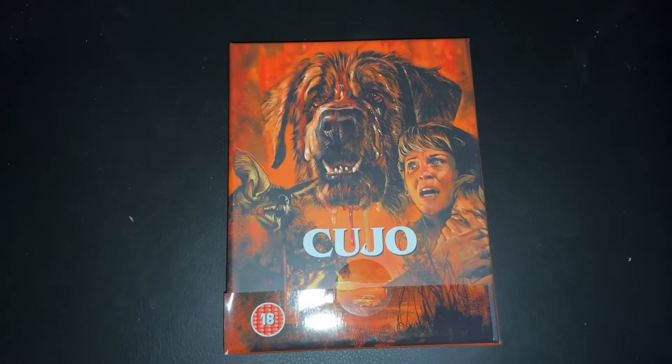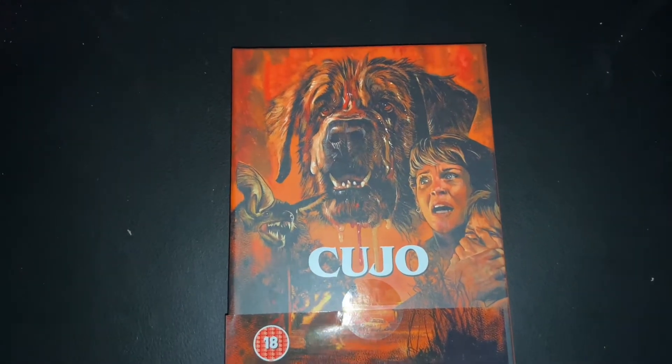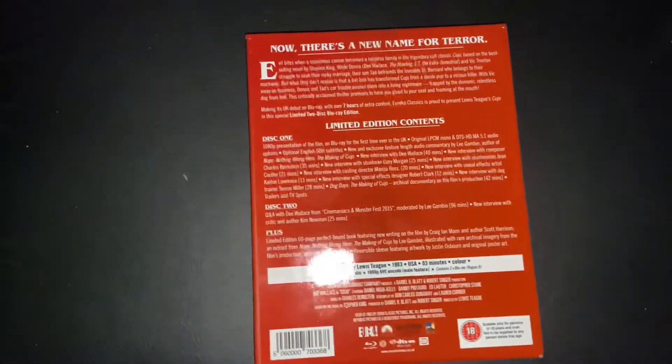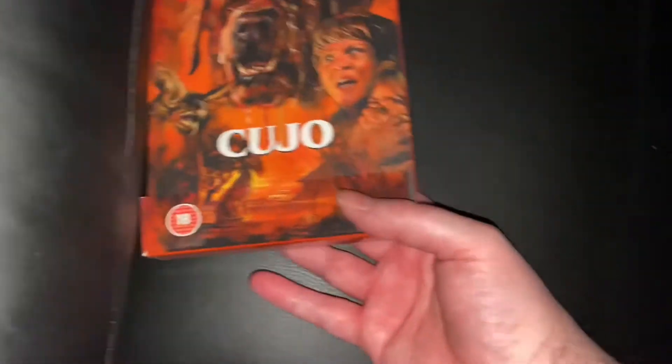You can get the standard edition in sales for about 10 or 11 pounds — I've seen it going for about 12 pounds on Amazon. If you're a novice collector thinking about picking up some Blu-rays and getting into Stephen King adaptations, it's a good one to pick up. You might pay a bit more for the limited box set on eBay, but the standard edition is easy to find.